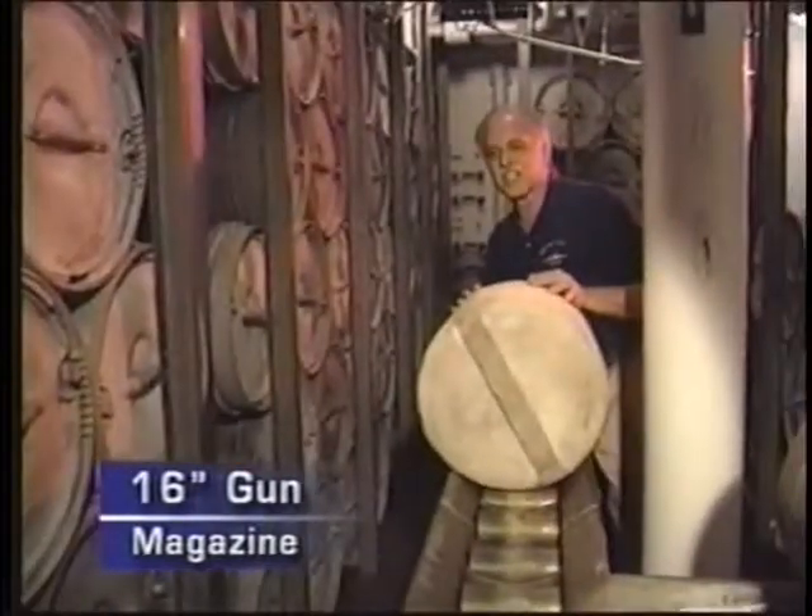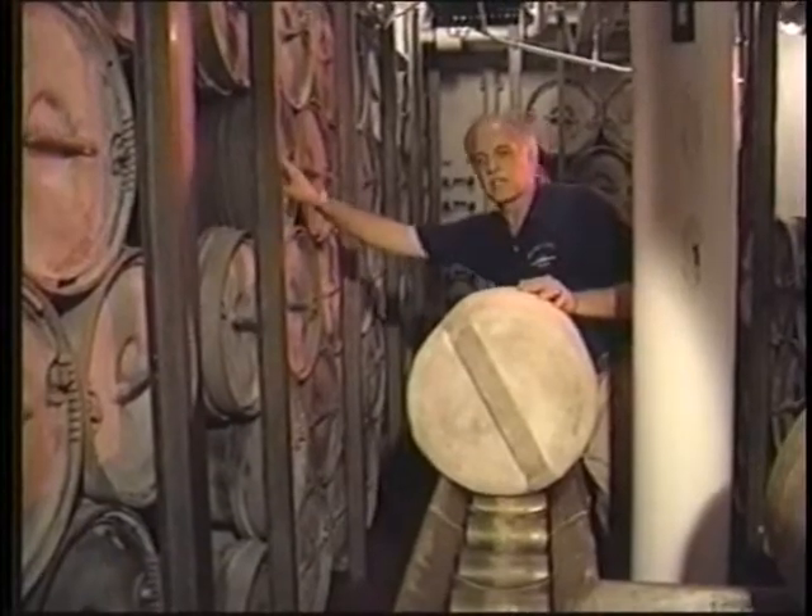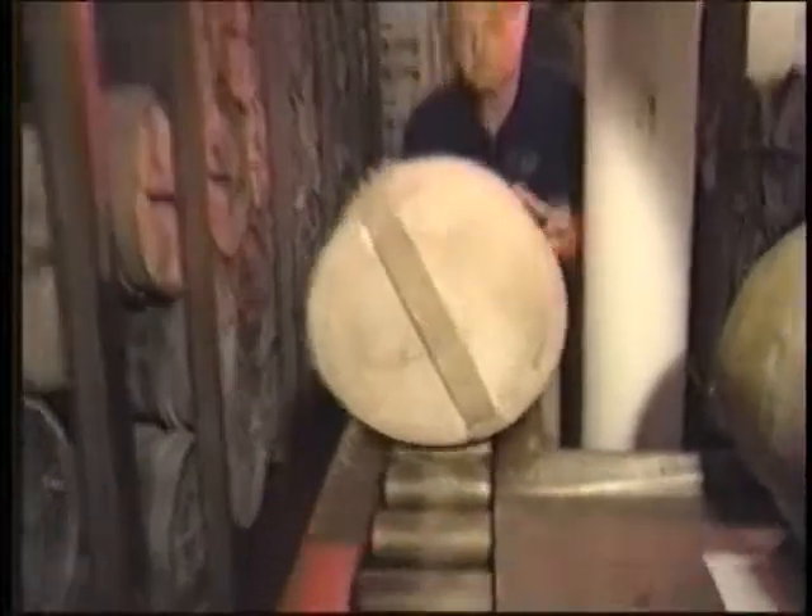For every projectile, it takes six 90-pound powder bags. The crews down here will take the bags out of the tanks, put them on the conveyor belt. From here, they're passed one at a time to the powder flat, and then six of them together are going to be raised up to the gun.